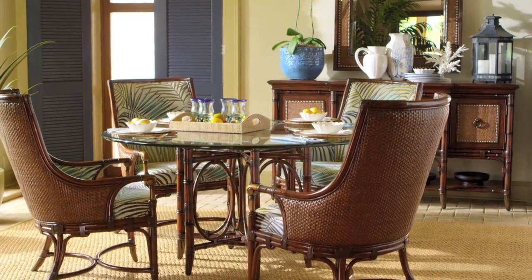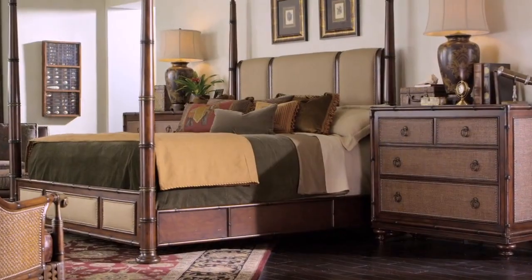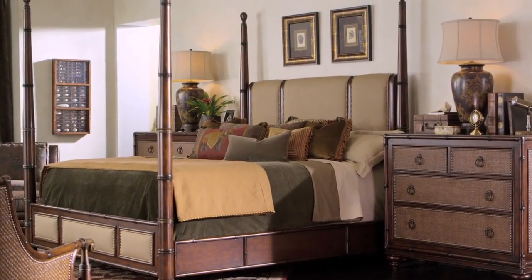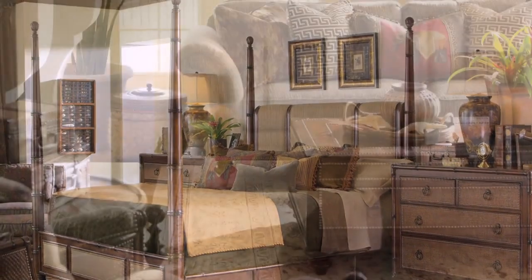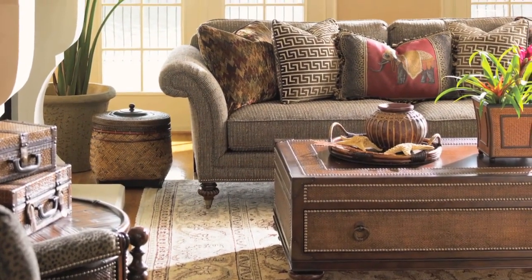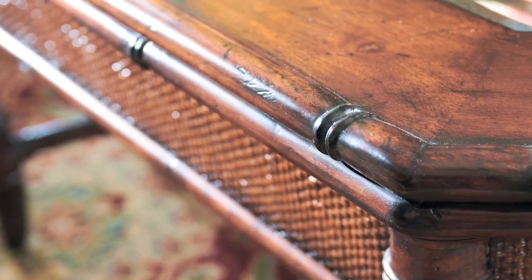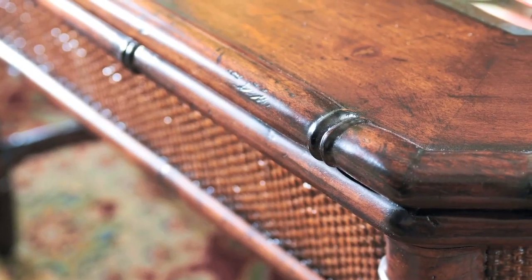Echoing the serenity of refined destination living and designed for those with a collector's sense of style, the timeless lines of British Campaign blend easily with exotic elements from the West Indies, Africa, and the Pacific Rim. The hand-burnished Sumatra finish draws the eye to the beauty of maple and rosewood veneer.